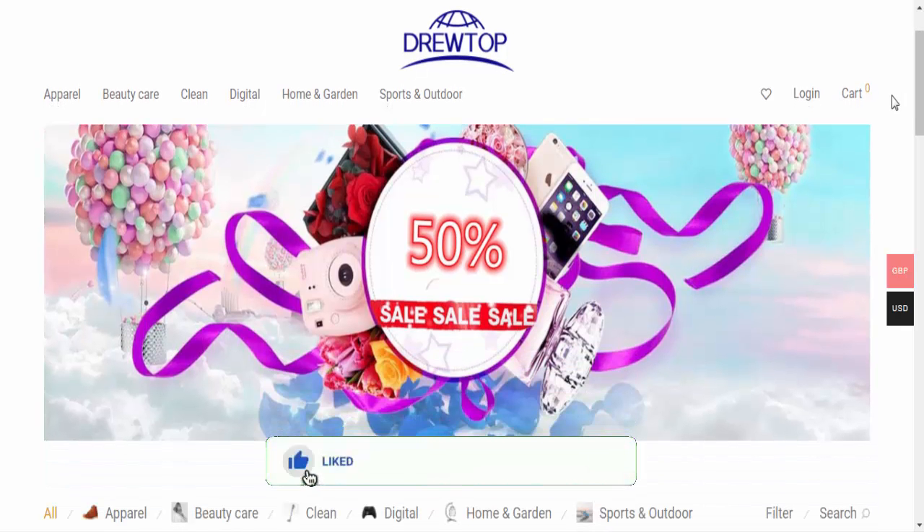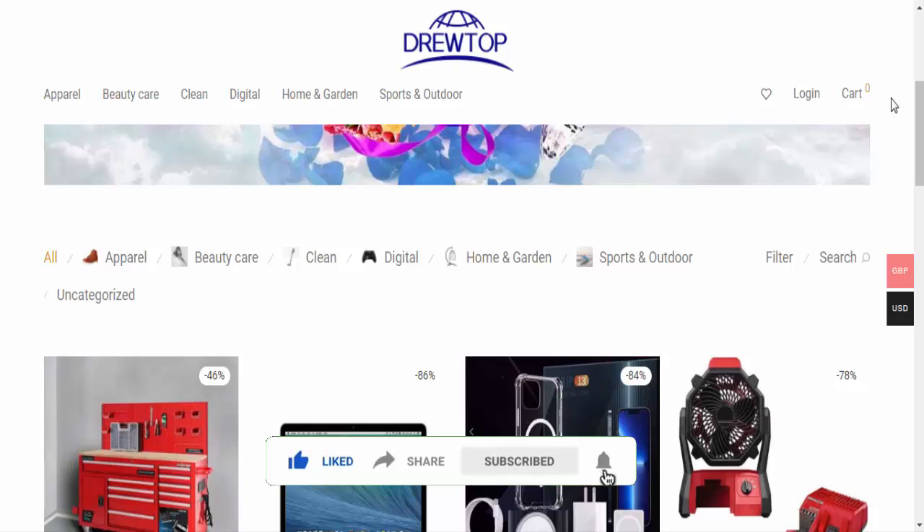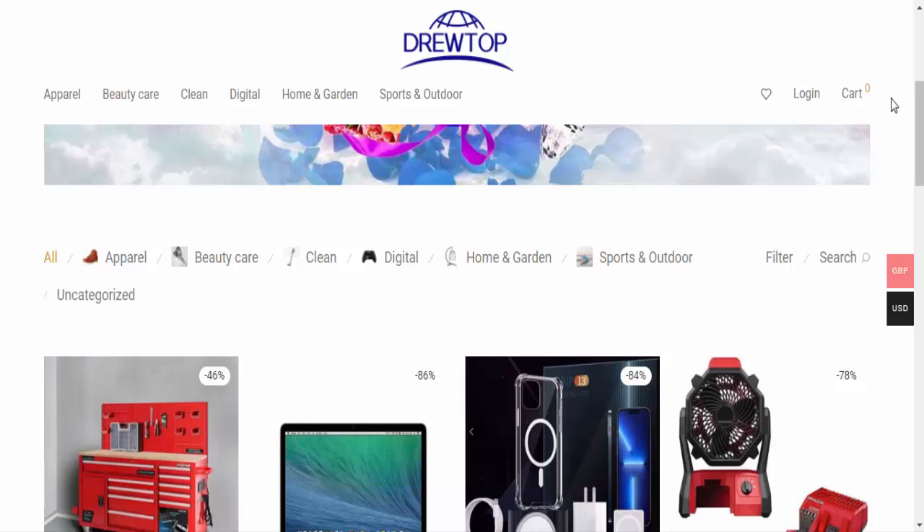Friends, I request you to like the video, share the video, and subscribe to my channel. Let's talk about website legitimacy. Checkpoint: is drivetop.shop safe or a scam? This website's test score is 1 out of 100. The test score of drivetop.shop is very low.